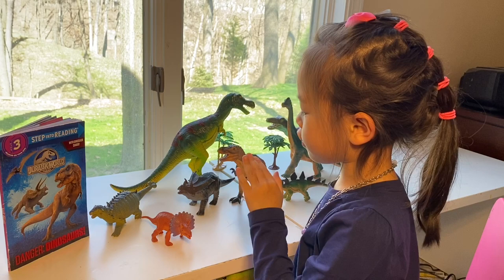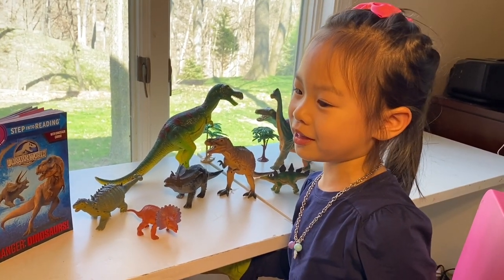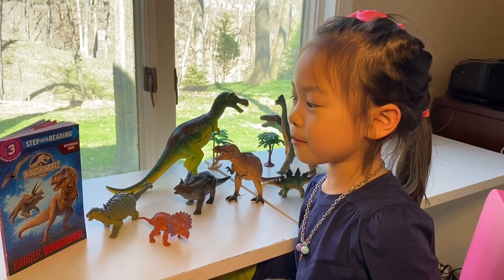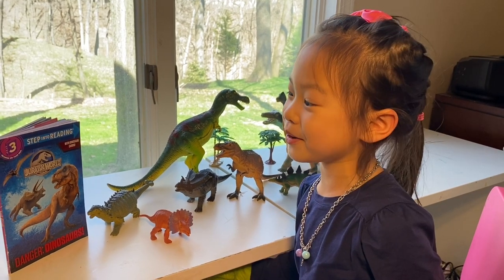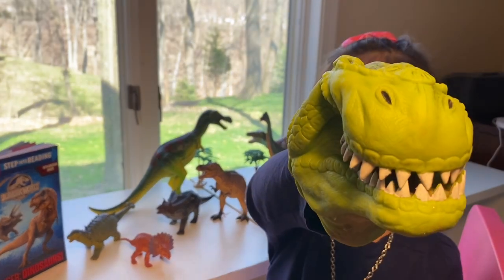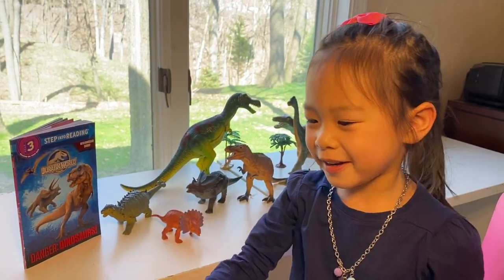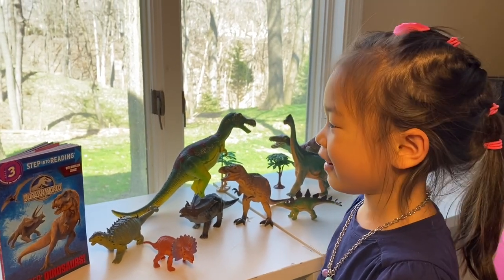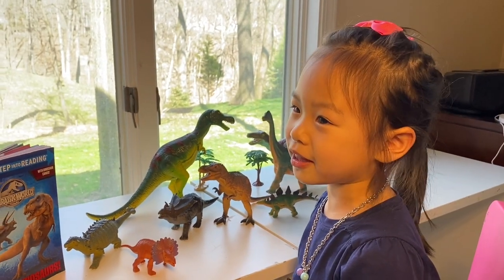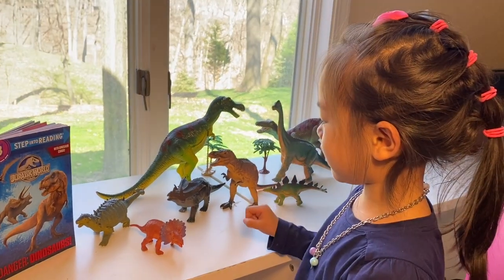But before I introduce these dinosaurs, I want to show you something really scary, but it's not real. Watch them go out. I hope you're scared. Rawr! Bye-bye. That was really scary. Well, it did not scare me, or I hope it didn't scare you. Now let's go on and introduce these animals.